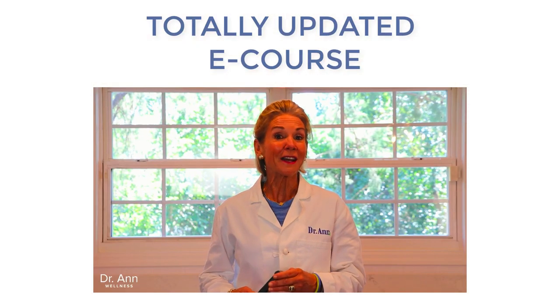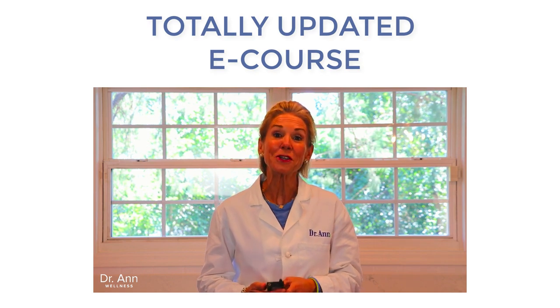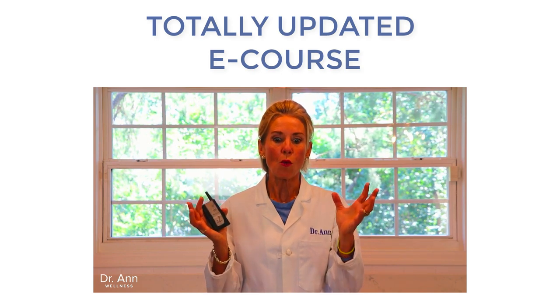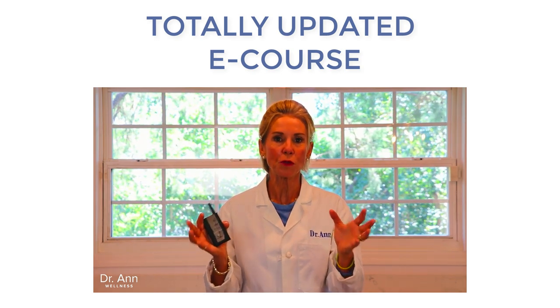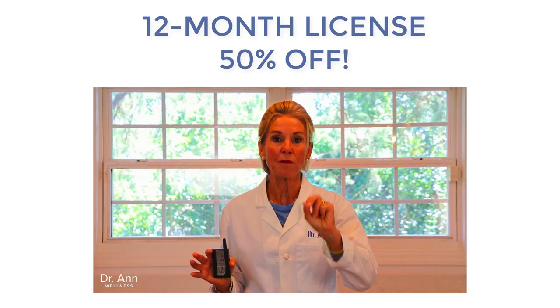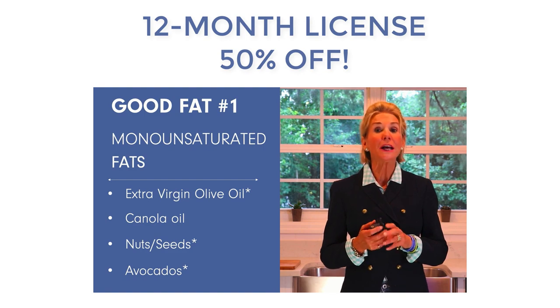One more quick thing: I have a very important announcement for wellness coordinators or employer organizations watching. My e-courses — Eat Right for Life, Weigh Less for Life, and The Happiness Plan — are going to be on the biggest special of the year. Get a 12-month license and receive 50% off. Your license can begin any time in 2020. Please take a look and take advantage of this deepest discount of the year.